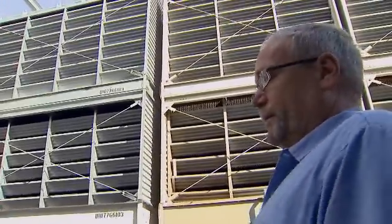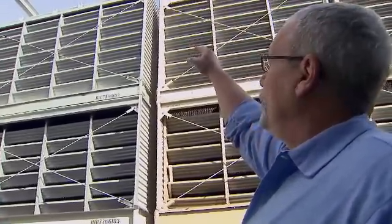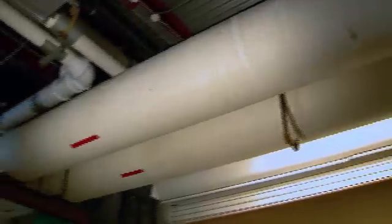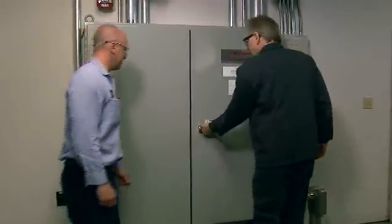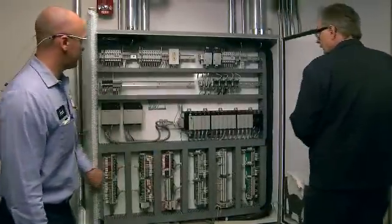The chilled water is two loops. It starts with the chillers — there are 2,600-ton chillers. It goes through the chiller, out the chiller, through the underground pipes. A gallon of water that leaves our plant actually takes four and a half to five minutes to get to the Borgata.